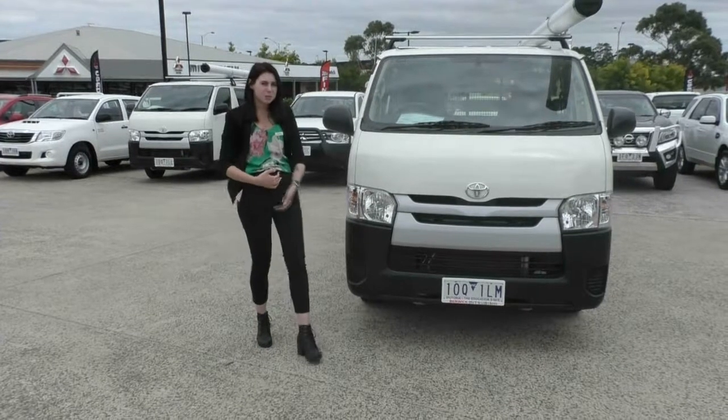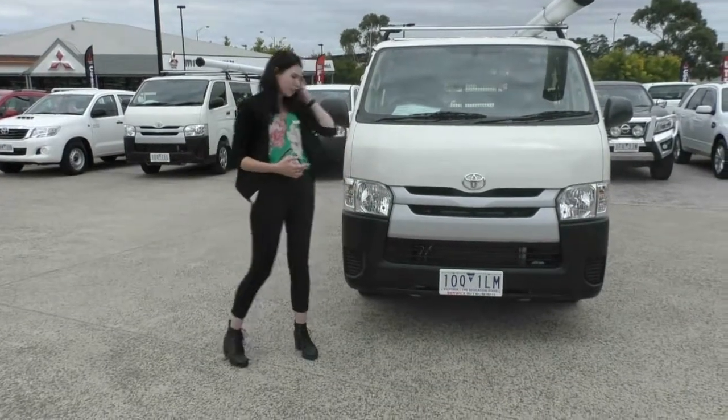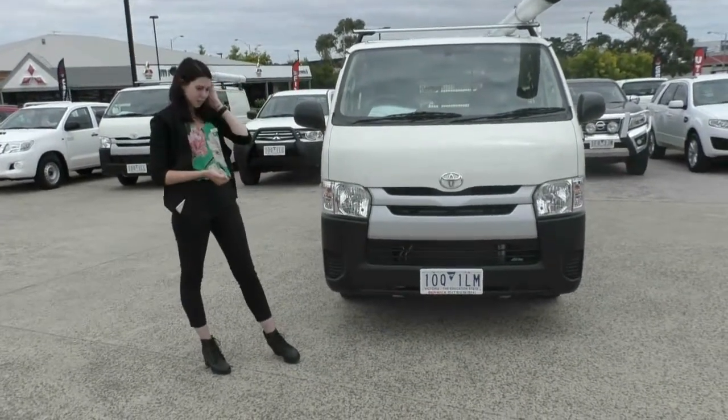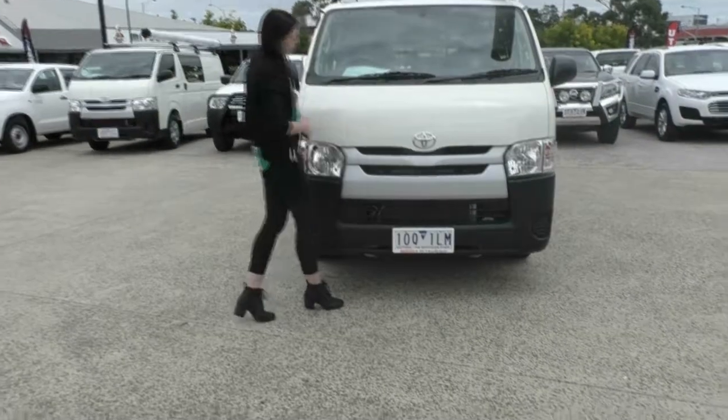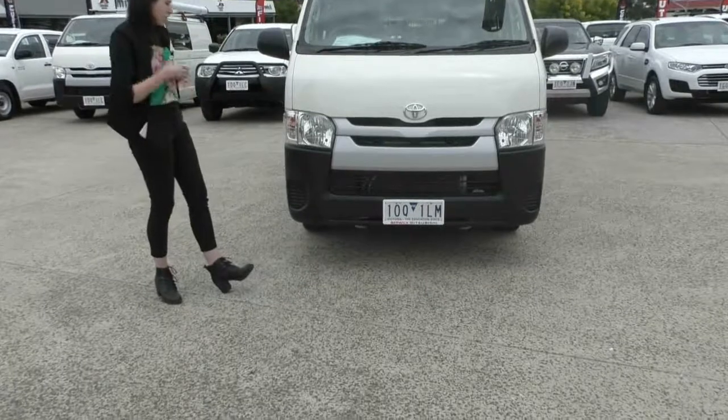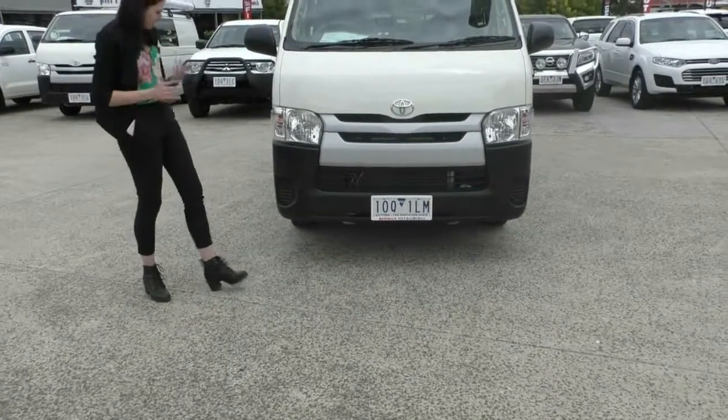Welcome to Berwick Mitsubishi. Today, we're doing a walk-around video on this white Toyota Hiace from 2017. The very first thing that stands out is that iconic Toyota badging right on the front there, and Toyota itself does hold a name for its reliability.